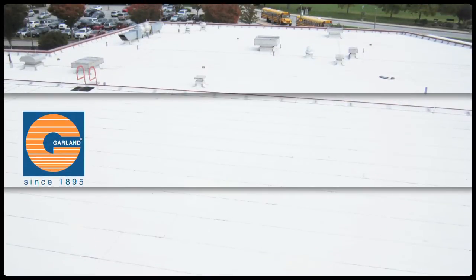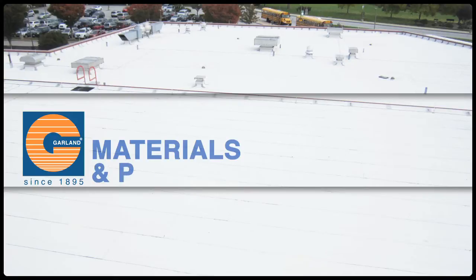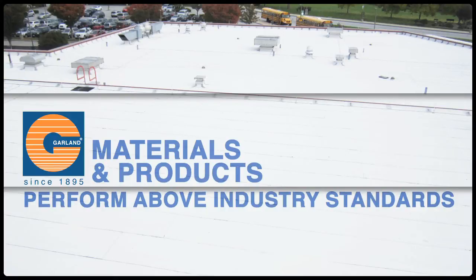One should not be happy with the minimum requirement, which is usually the standard. If a manufacturer has an additional margin of quality, it should be welcome for the user because it gives you peace of mind. When you choose a Garland roof, you can rest easy knowing that Garland roofing materials and products perform above industry standards, offering the best value.